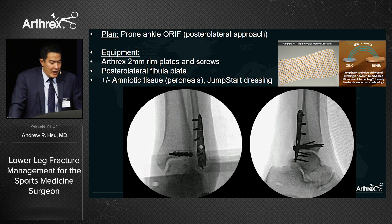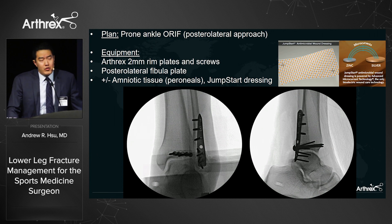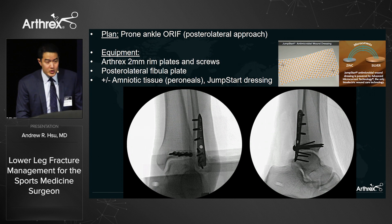Arthrex makes 2 mm contoured rim plates from the distal tibia set and a distal fibula locking plate. We fix the posterior rim fracture first to confirm all screws are outside the joint before addressing the fibula. If you're concerned about peroneal tendon tears or synovitis, Arthrex's amniotic tissue can reduce scarring over the peroneal structures, and their wound dressing has been shown to help reduce infection and improve wound healing.